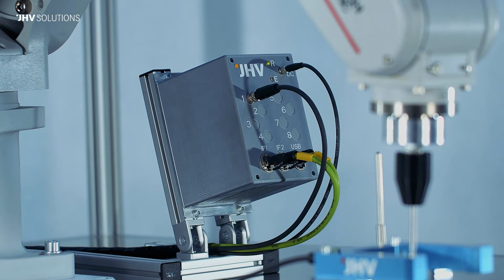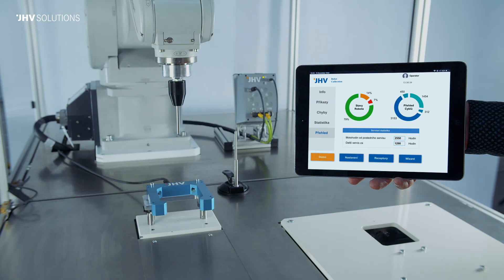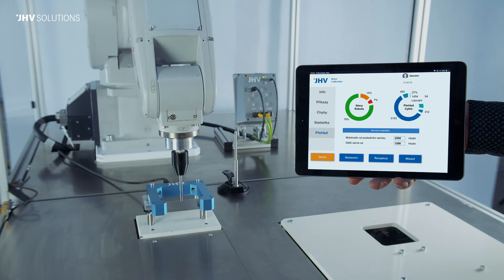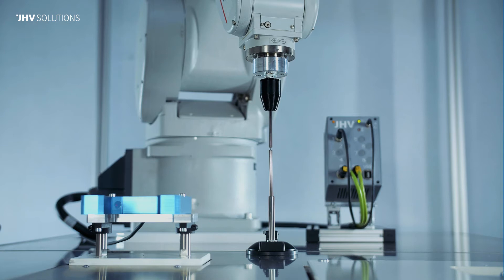In such cases, JHV takes care of the installation and commissioning. The system monitors the work cycles, motor hours, and other robots' data. All of it is summed up in a web application.